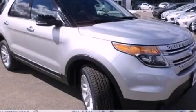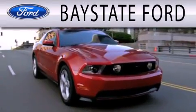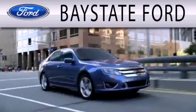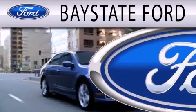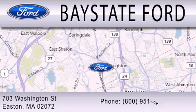Please call us today for more information on this great vehicle. Bay State Ford is dedicated to doing everything possible to ensure that the experience you have selecting your next vehicle is as pleasant as possible. We are located at 703 Washington Street in Easton.